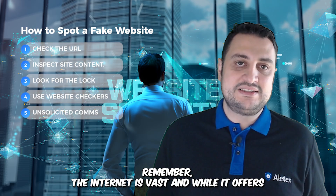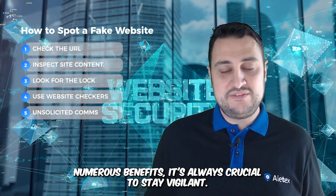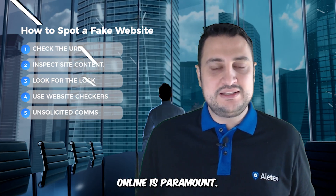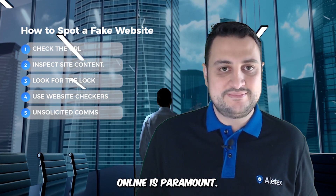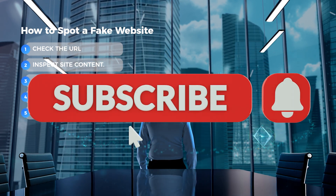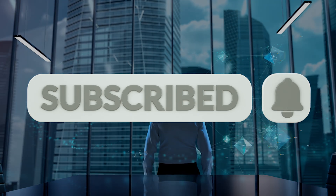Remember, the internet is vast and while it offers numerous benefits, it's always crucial to stay vigilant. Protecting ourselves and our information online is paramount. Thank you.